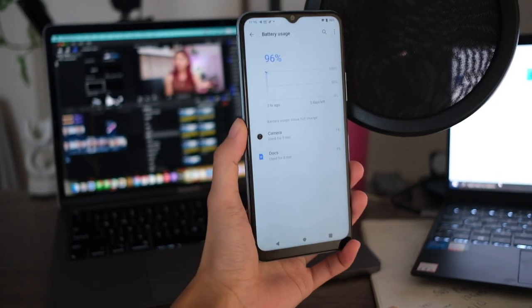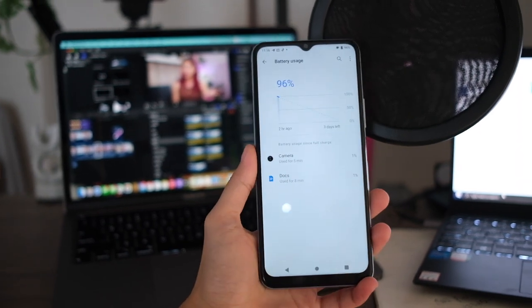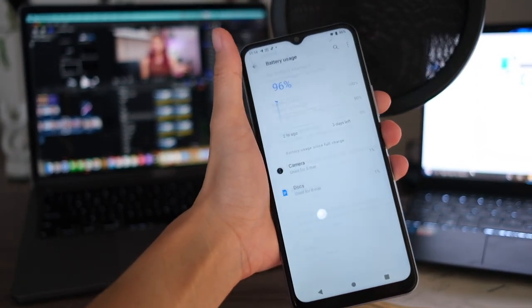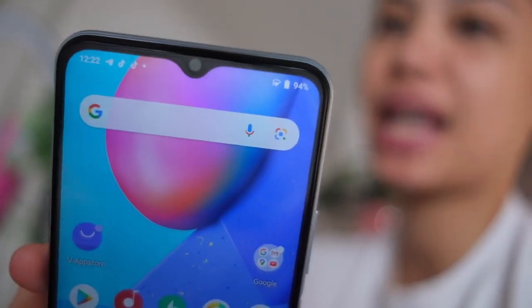It's 11:16 and we're at 96%. I'm actually editing, so I'm not on my phone as much. It is 12:22 now — Tuesday, May 4th, 2021 — and I am at 94%. Finally finished my video, so I'll have more time for you guys now. But first, lunch, because I'm hungry and tired.